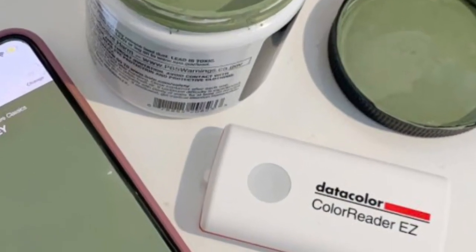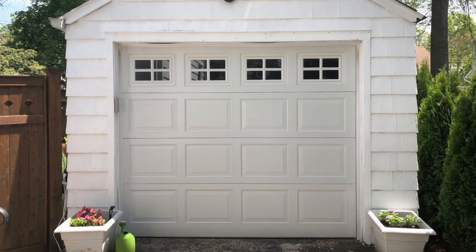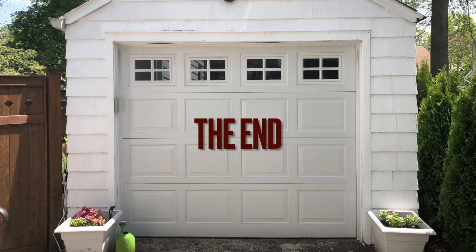The Datacolor ColorReader EZ was a 2022 Golden Hammer Award winner. Congratulations! For more products, news and analysis, visit us at HBSDealer.com. Thanks for watching.